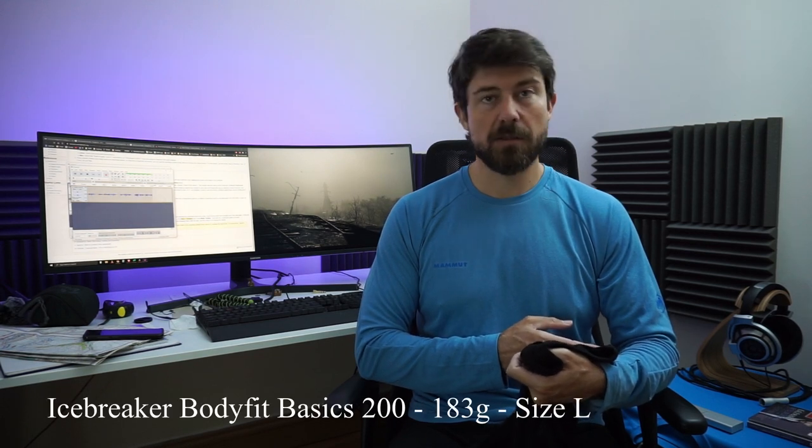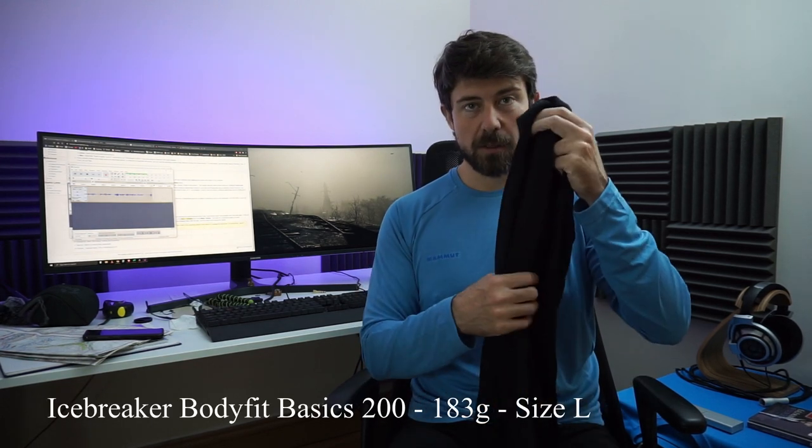The Cora Merino long sleeve t-shirt — specifically the Icebreaker Body Fit Basics 200. I had in mind I would use this for sleeping, and that's exactly what I did. This is one of those items I highly recommend.